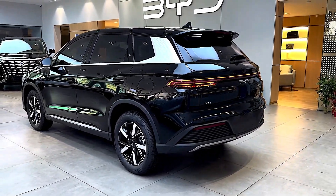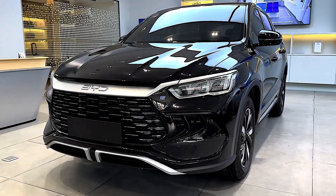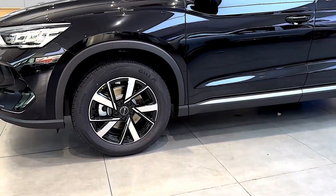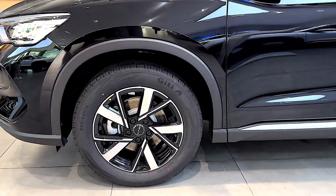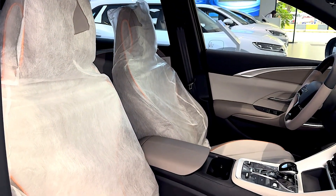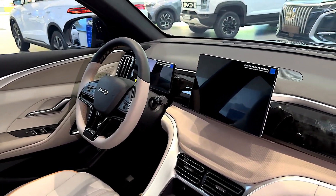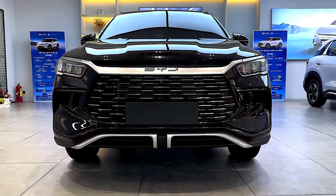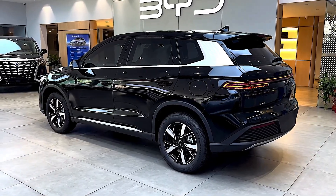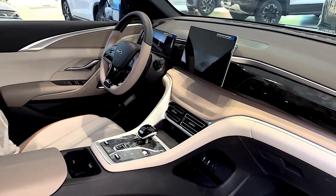The 2025 BYD Celian 05 DMI PHEV has garnered attention for its impressive efficiency, affordability, and feature-rich offerings. Equipped with BYD's fifth-generation DMI hybrid system, the Celian 05 combines a 1.5-liter Atkinson cycle petrol engine with an electric motor, delivering a total output of 160 horsepower. Depending on the battery variant — 12.9 kWh or 18.3 kWh — the vehicle offers an electric-only range of up to 115 km.